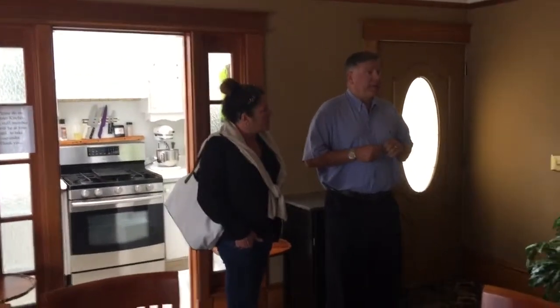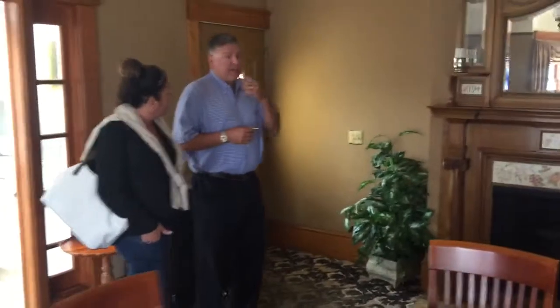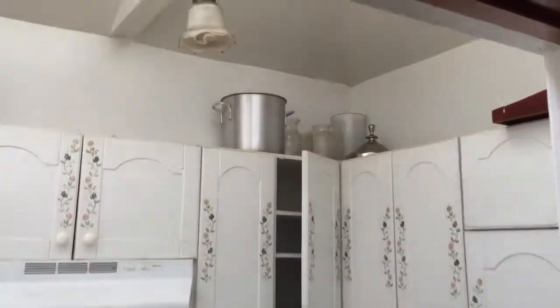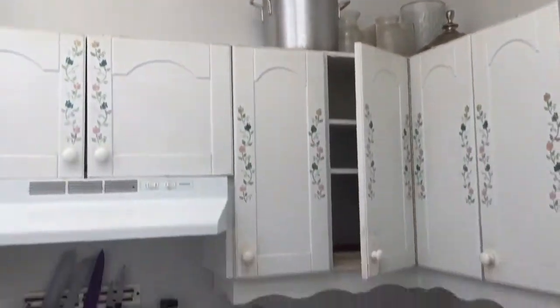The basement is a daylight basement with the manager's quarters and room number one. This is the common area. Does this have a historic house designation? Yeah, and that's great for tax purposes, as you know.